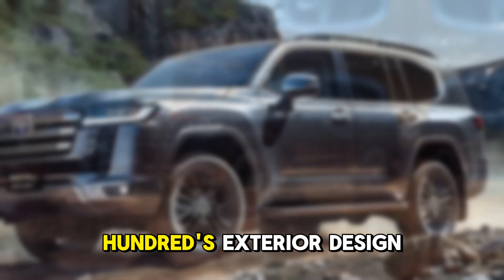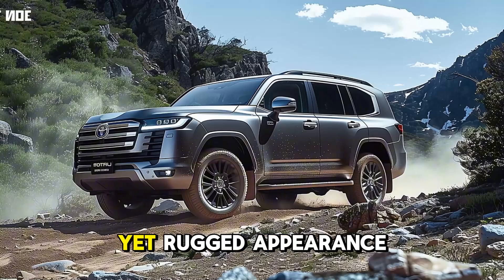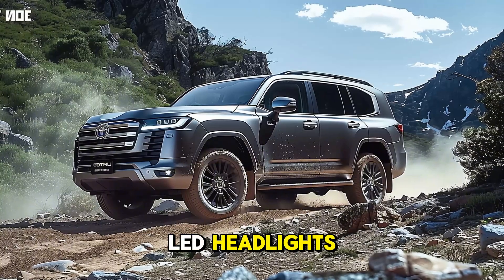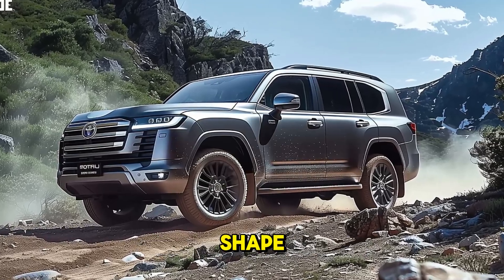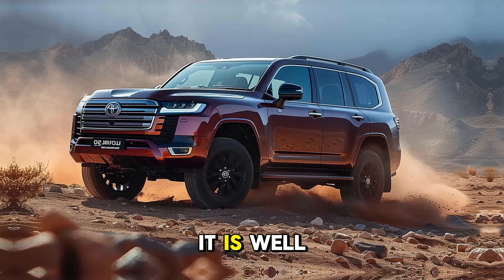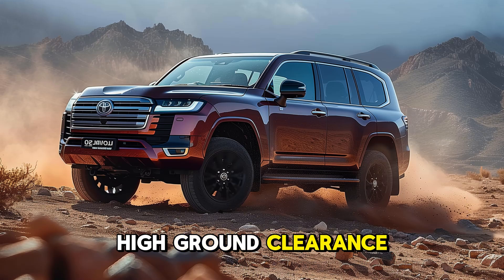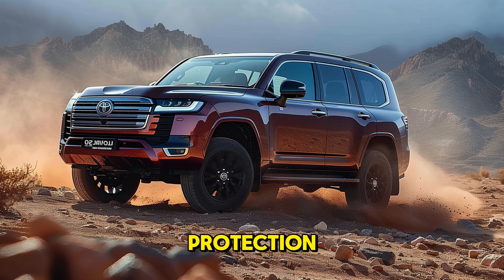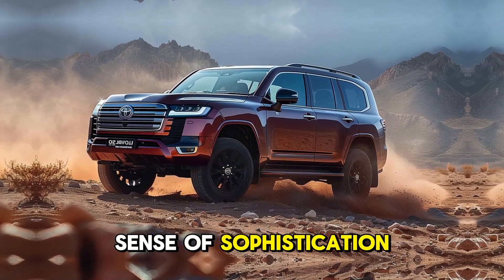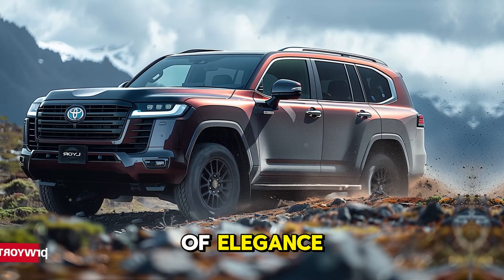The Land Cruiser 300's exterior design is a blend of refinement and ruggedness. Its modern yet rugged appearance is characterized by sleek LED headlights, a larger front grille, and a bold, muscular shape. It is well-suited for off-road adventures due to its skid plates, high ground clearance, and durable underbody protection. Despite its rugged appearance, the new styling lends a sense of sophistication to urban environments, with sleek lines and chrome accents adding a touch of elegance.